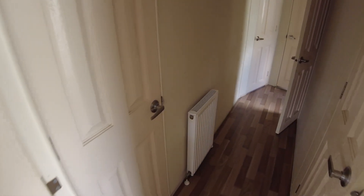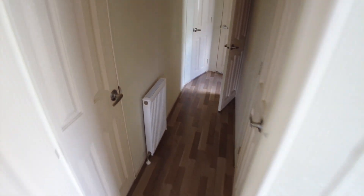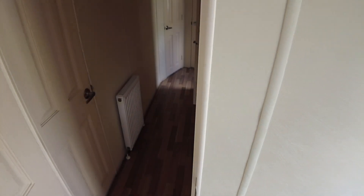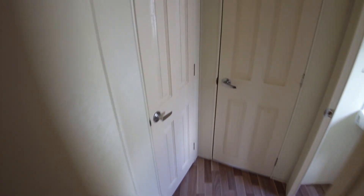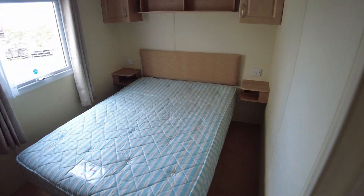Walking down our hallway, we've got a door that separates off the living quarters from the bedroom quarters at the back. We're going to go to the back of the caravan as usual and poke our nose into the main bedroom.